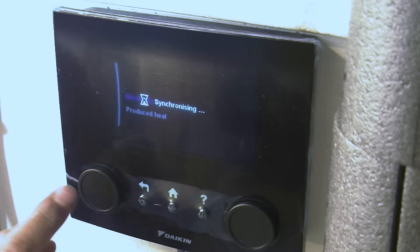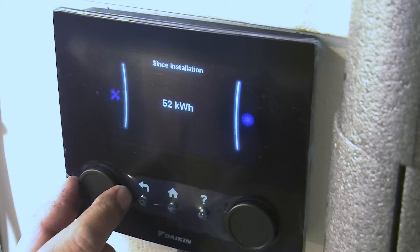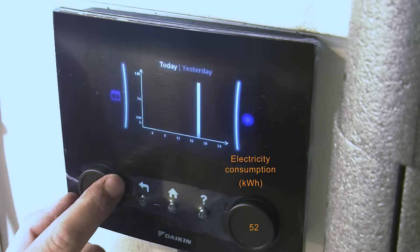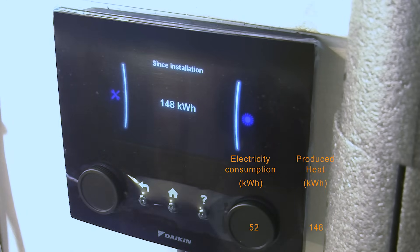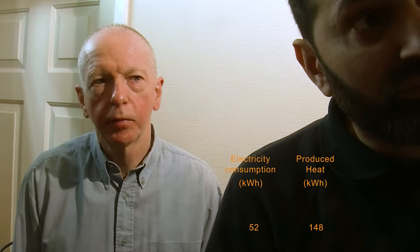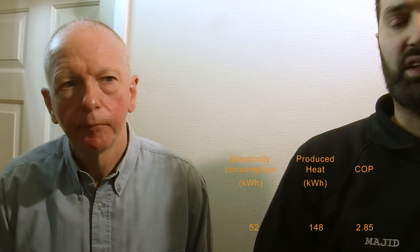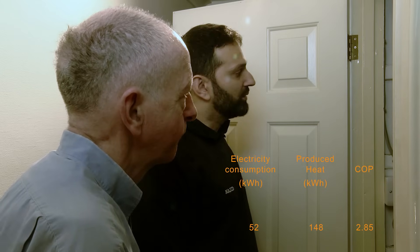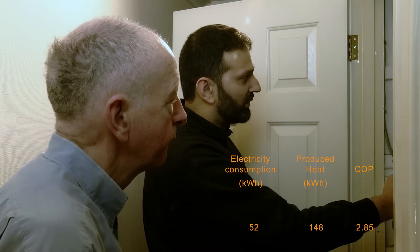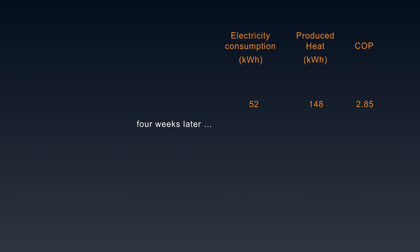The energy data shows that since installation, 52 kilowatt hours of electricity had been used, and 148 kilowatt hours of heat produced. Being a very cold January day — still minus 5.3°C at around 11am — the COP for that day was 2.84. That's the worst-case scenario: it was freezing, everything outside was frozen, and the house was starting from very cold. Going forward, the heat pump only needs to top up the temperature rather than heat the house from cold.